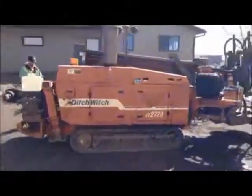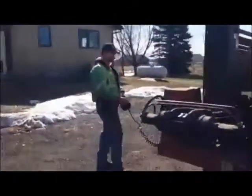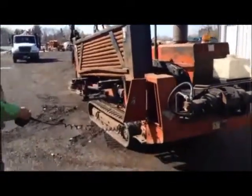Everything runs and works on the drill. It comes with the remote control tether. The drill runs front, back, left, and right.